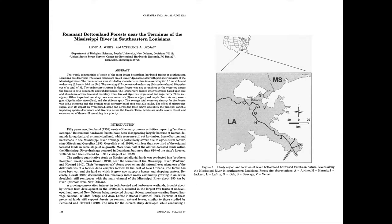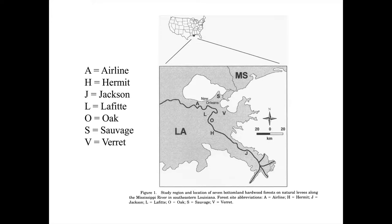This is a paper published in 2002 by White and Skojak. In it they do floristic surveys of seven of the most intact, pristine hardwood forest fragments left in the New Orleans area. The letters correspond to each forest: A is Airline, Hermit, Jackson, Lafitte, Oak, Sauvage, and Vera. English Turn was not included in this paper for reasons I'll talk about in a bit.